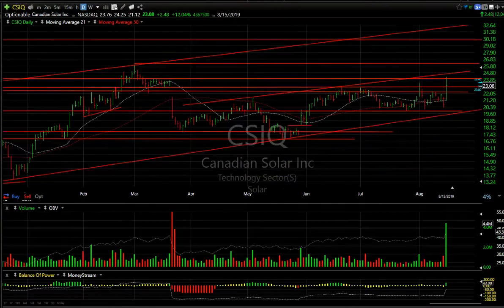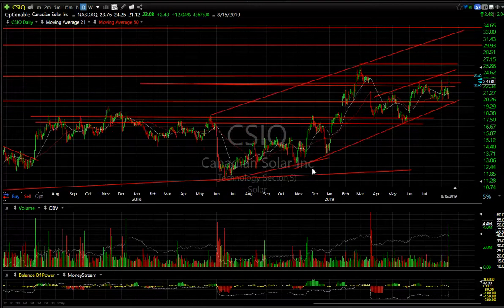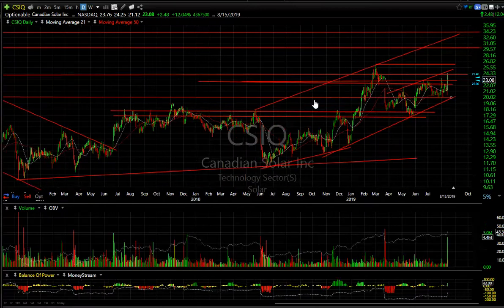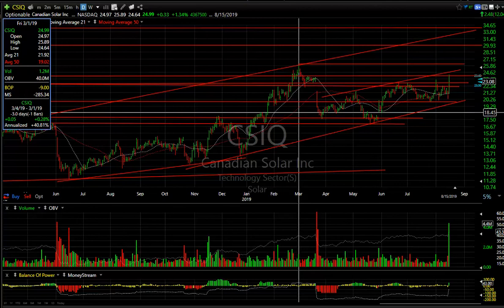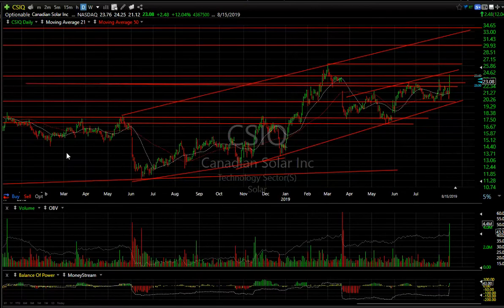We're going to start today with CSIQ, which looking at the overall chart has been basing out, breaking out, retesting twice here, and then moving back up again. If this is your rising channel, I'm looking for something in the 29 and then 34 range. I think once you get across the spike high from early March, which is about 25.89, this thing should make that move. Big buy-in today, 4.4 million. Good earnings report of late. I think it moves this month higher.